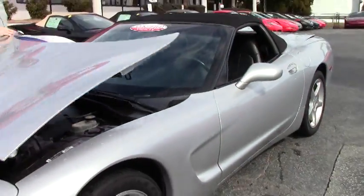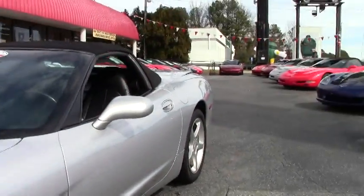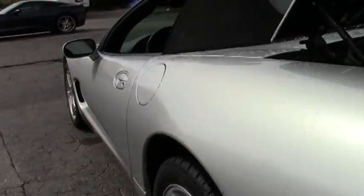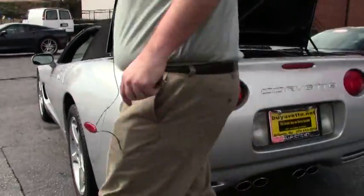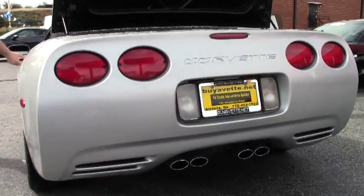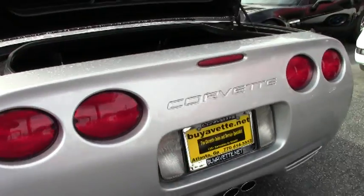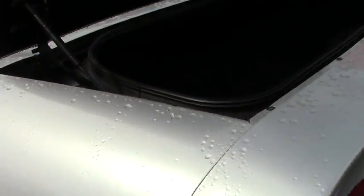Now this is a base model car, but that also means free of any issues with electronics and things like that. You can tell our trunk area, back carpeting area, and floor mats are in really good shape. They've been well taken care of.